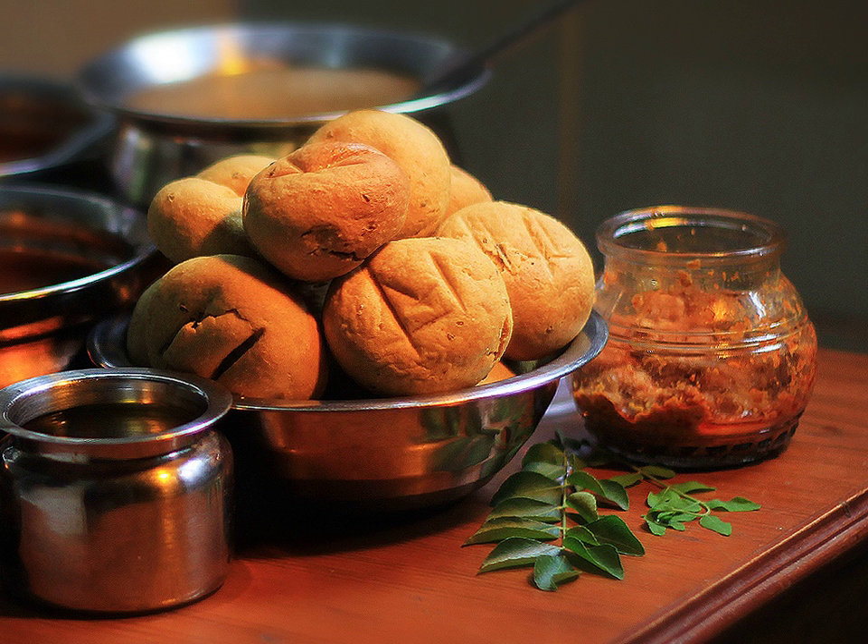Rajasthani thali is incomplete without bhati. Bhati is also served with besangat, bundi raita, garlic chutney, papad, khadi, and mango pickle.